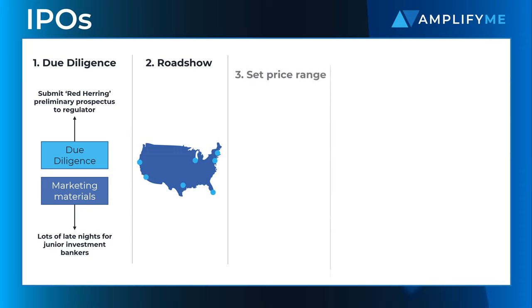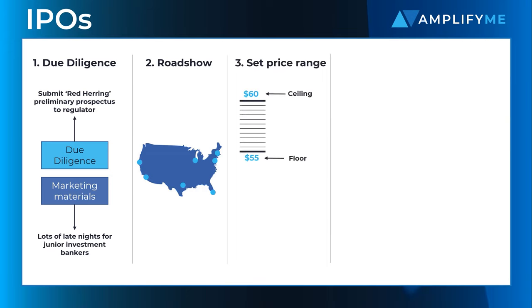Next, the lead underwriter sets a share price floor and ceiling along with a target share issuance volume. As part of this stage, the bank might appoint other banks to market a slice of the overall book to their investors.